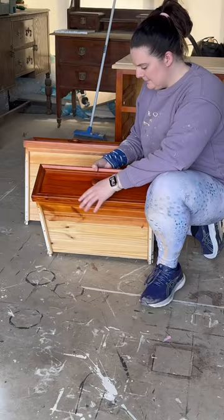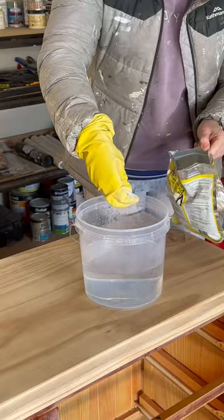I took the dresser apart, removed the old hardware, and gave the whole piece a scuff sand before mixing up some degreaser and giving it a really good deep clean. If you're new to refinishing furniture, the cleaning is a really important step.